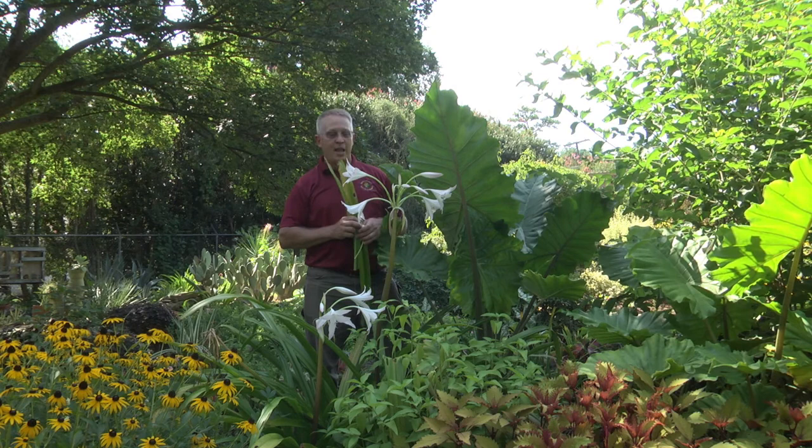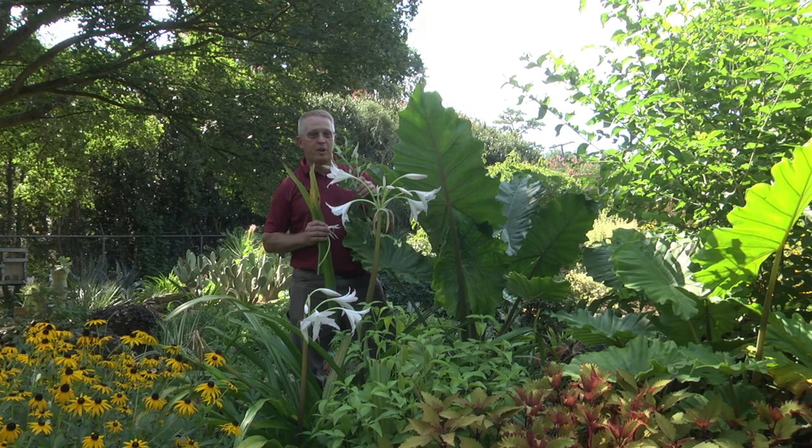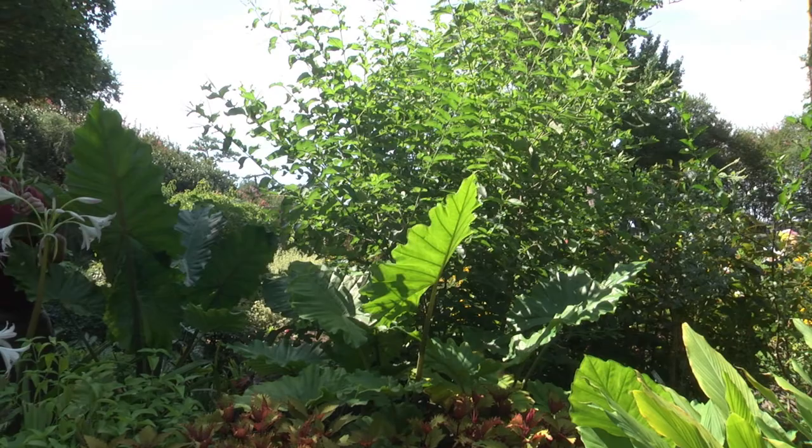Right next to me is a plant of almond verbena, which is neither an almond nor a verbena, but still a wonderful plant grown primarily for its fragrance. It's actually a tree in south Texas; we grow it as an herbaceous perennial here. It has a wonderful fragrance that attracts bees and butterflies alike — the almond verbena.